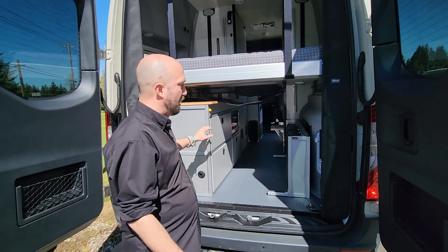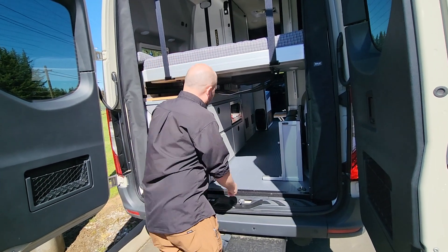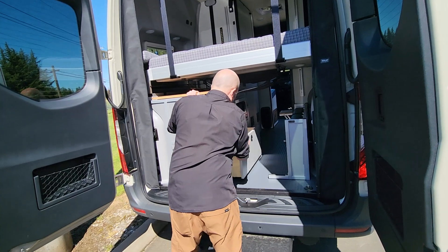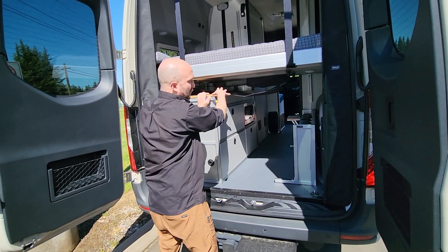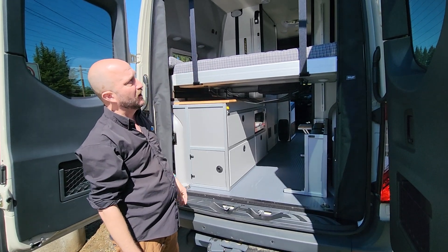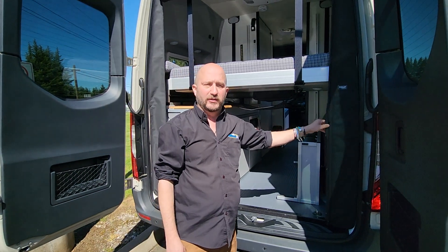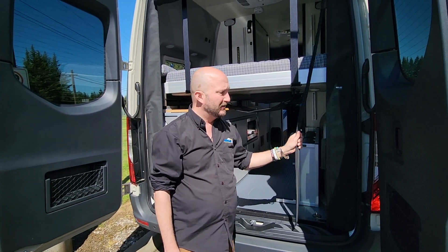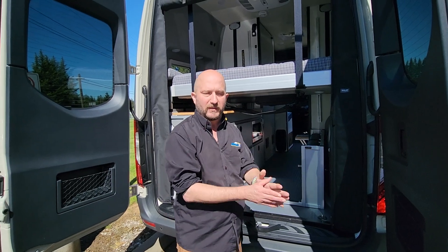They upfitted this with some Canyon Adventure Van stuff, so we got some nice pull-out drawers. You got a seat that's going to flop up that gives you the ability to sit there and use this as a workstation as well. We have the bed down right now. On the entry and the rear, we have the roll-up screens. These are amazing — they're magnetic, so when you get in and out, they just automatically lock together.